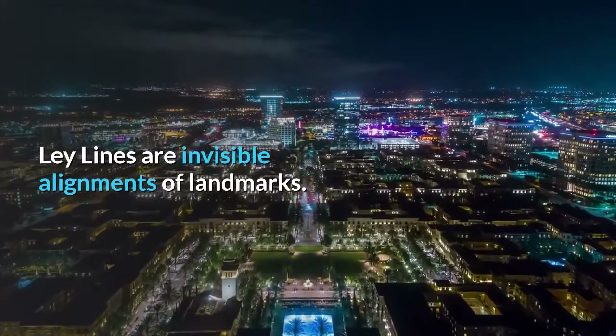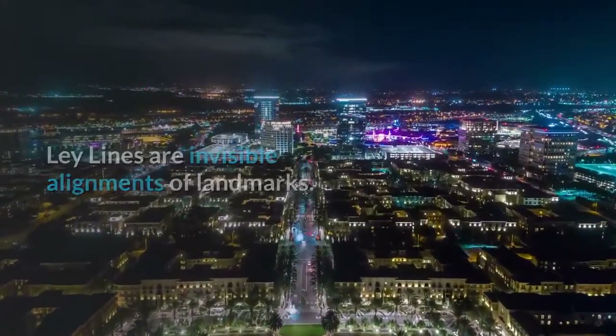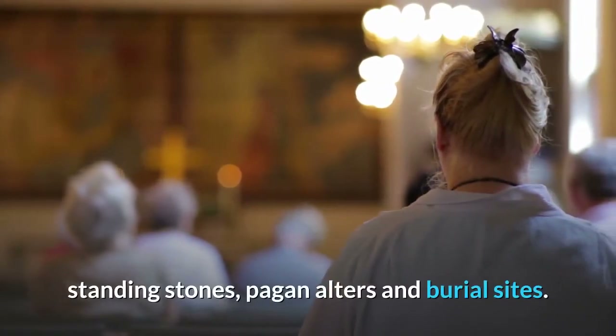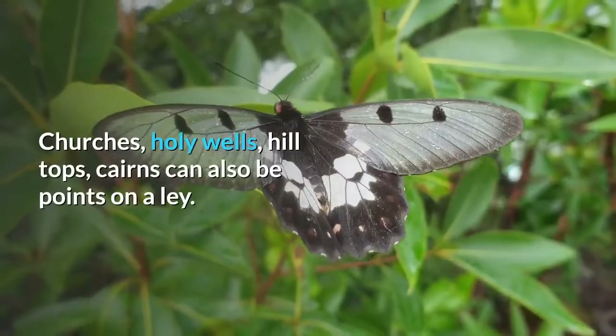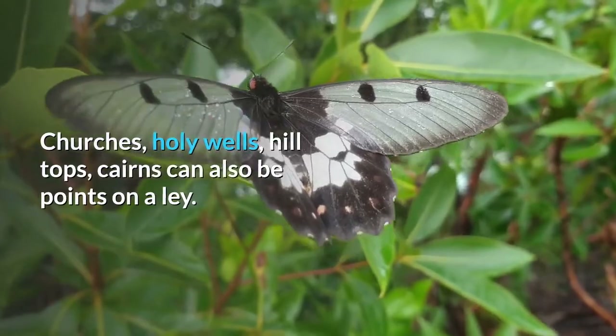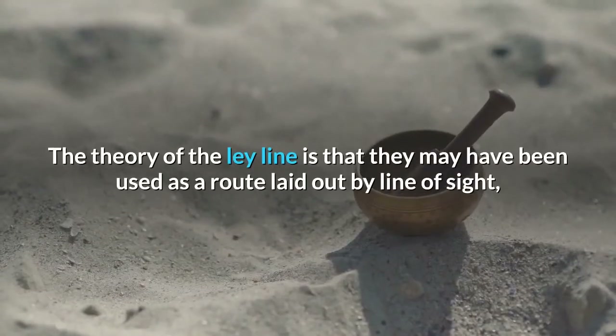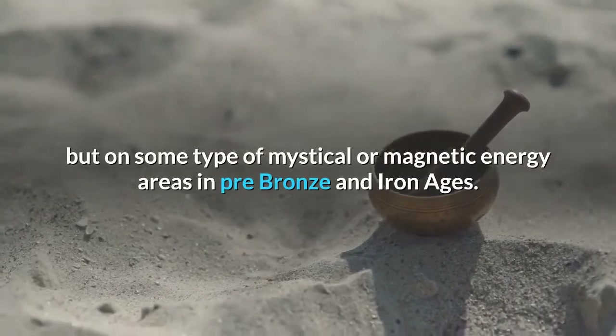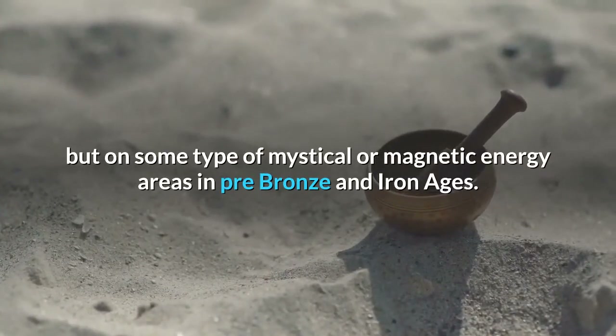Ley lines are invisible alignments of landmarks. Typical features on a ley line include stone circles, standing stones, pagan altars and burial sites. Churches, holy wells, hilltops, and cairns can also be points on a ley. The theory of the ley line is that they may have been used as a route laid out by line of sight, but on some type of mystical or magnetic energy areas in pre-bronze and iron ages.